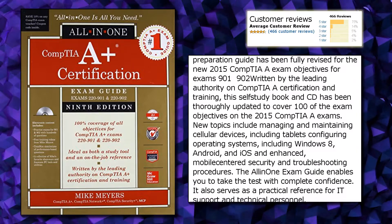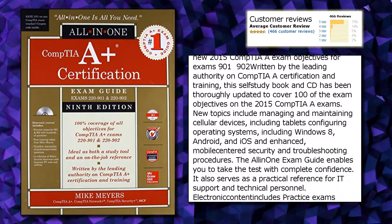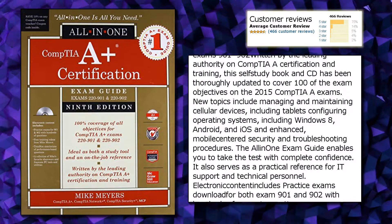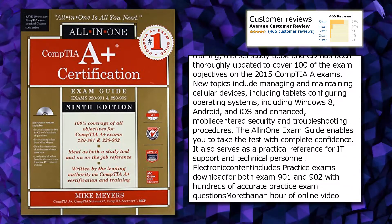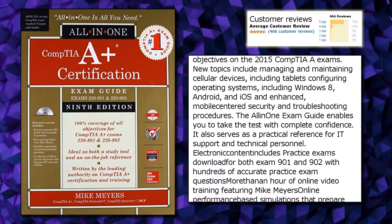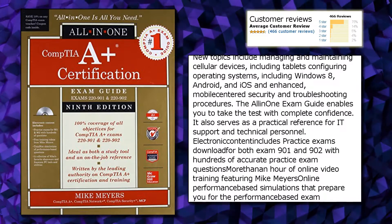This self-study book and CD has been thoroughly updated to cover 100% of the exam objectives on the 2015 CompTIA exams. New topics include managing and maintaining cellular devices including tablets, configuring operating systems including Windows 8, Android, and iOS, and enhanced mobile-centered security and troubleshooting procedures.